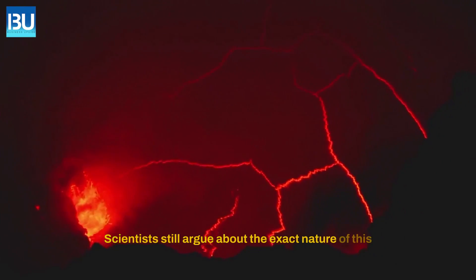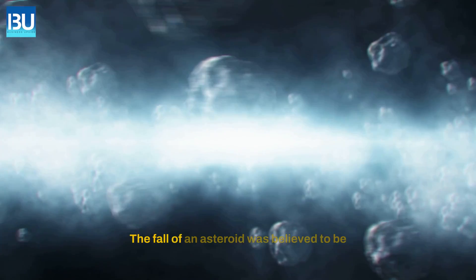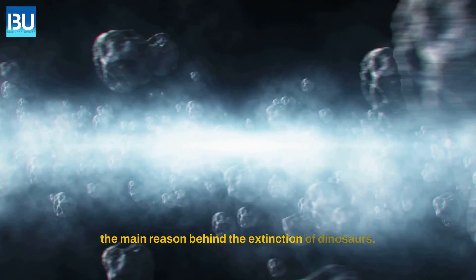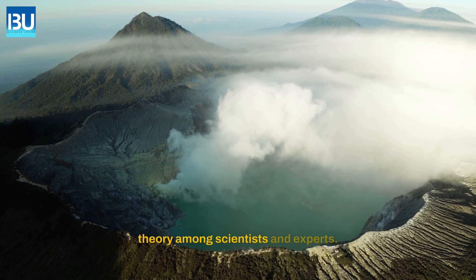Scientists still argue about the exact nature of this cataclysmic event that made the dinosaurs go extinct. The fall of an asteroid was believed to be the main reason behind the extinction of dinosaurs. This is the most accepted theory among scientists and experts.